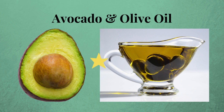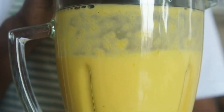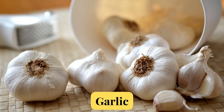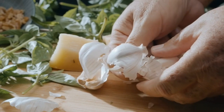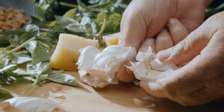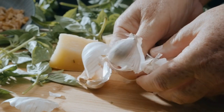Next we have avocado and olive oil. These are rich in healthy fats and can help keep inflammation in check. Next we have chia and flax seeds. These little seeds are packed with omega-3s and fiber — toss them in your smoothies or oatmeal. Now don't forget about garlic. This kitchen staple does more than add flavor; it has anti-inflammatory properties too. Crush it, chop it, or roast it — just make sure you use it in your meals. Bonus: it's great for the immune system too.